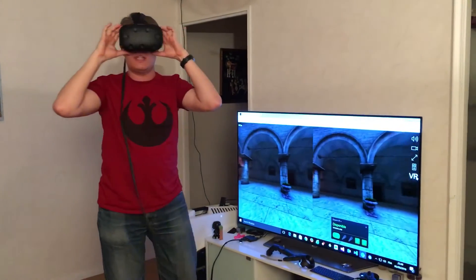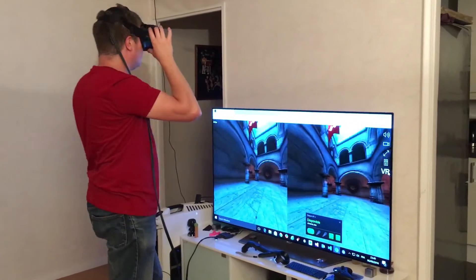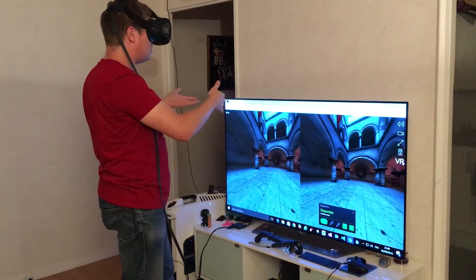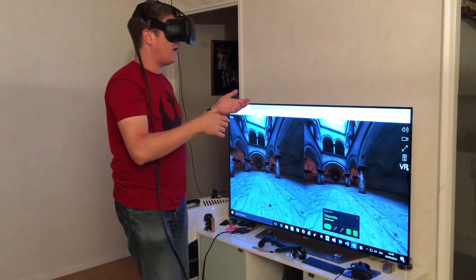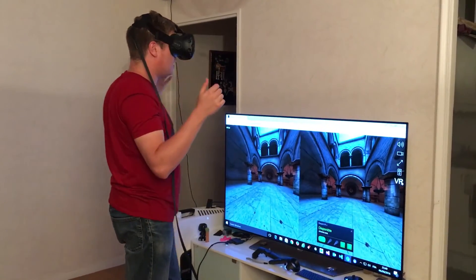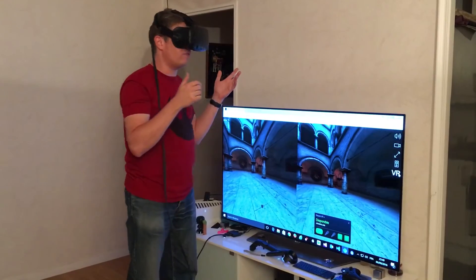Now you can see that when I'm moving my head, I can see in 3D inside the headset the Babylon.js Ponda demo. I can even walk a little bit thanks to spatial tracking, which is supported by WebVR.